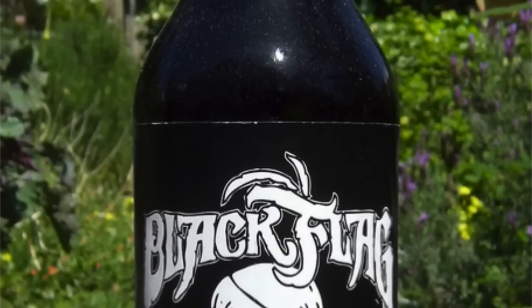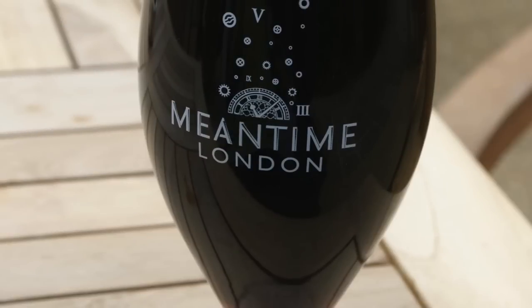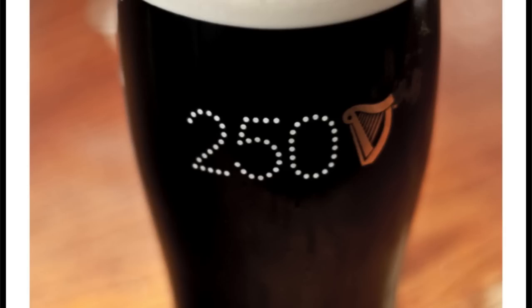Chocolate stout is another variation. Using a darker roasted malt leaves a noticeably dark chocolate flavor. Some chocolate stouts, such as Young's Double Chocolate Stout and Rogue Chocolate Stout, are brewed with a small amount of actual chocolate.